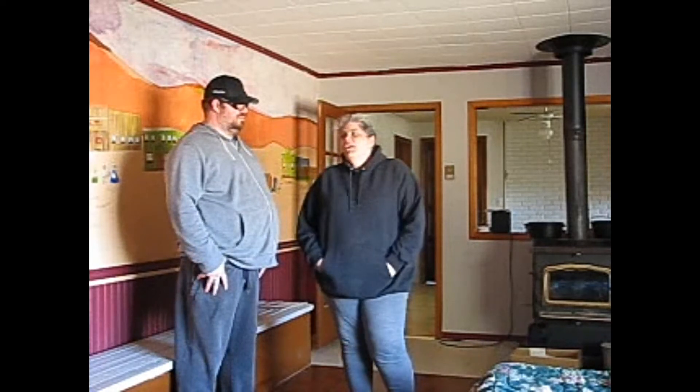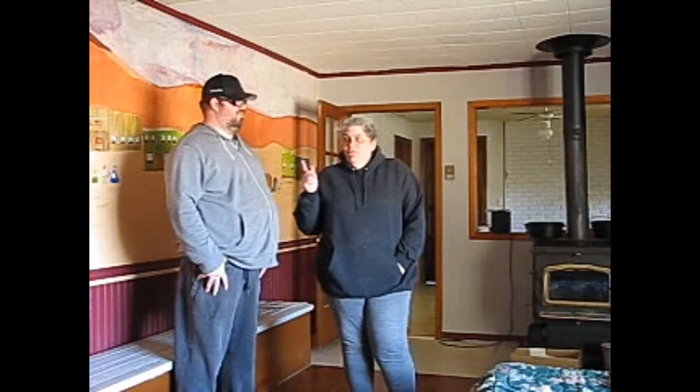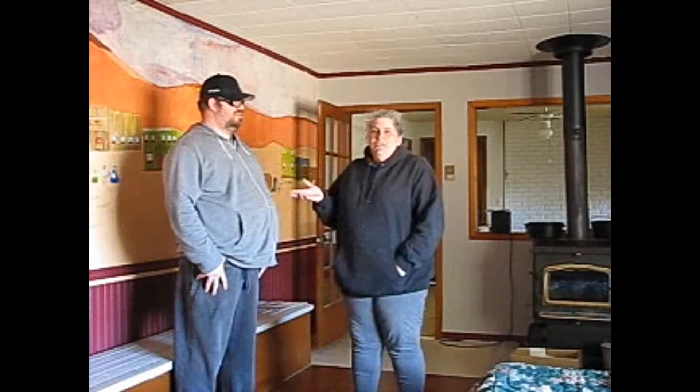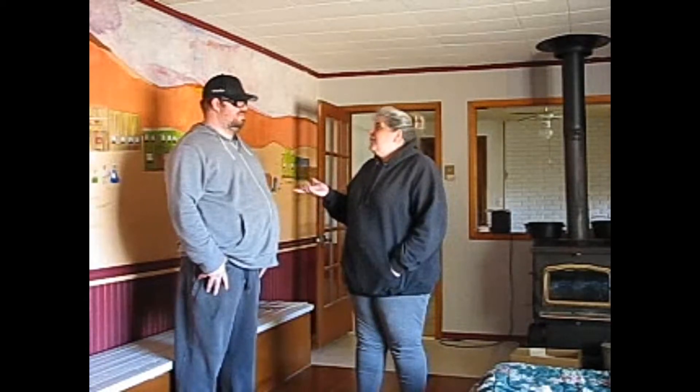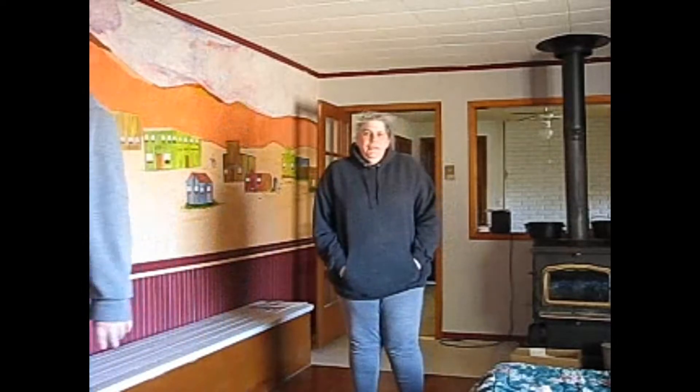We thought we'd do a quick little house tour, then we're going to run to Walmart to upload the video and all that, because we have no internet here yet. We have hydro — that's what we got — we don't even have water yet. We're going to do that and then take you around the property and explain why we bought it. So first, the house tour!